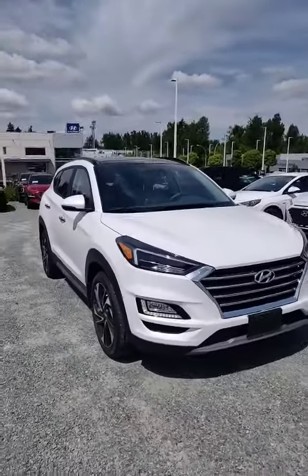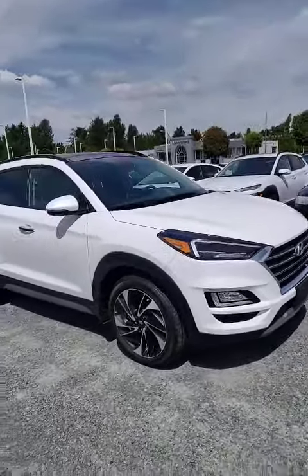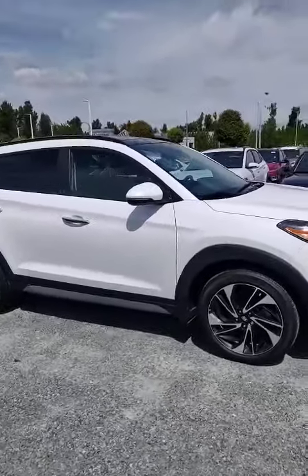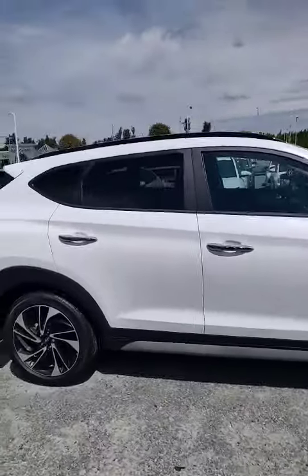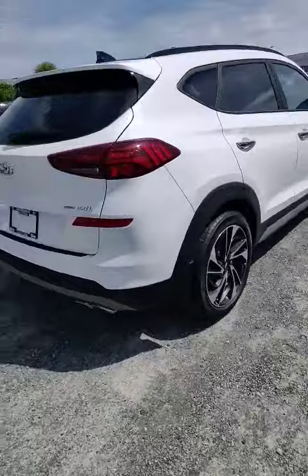So I got the vehicle here. It was actually at one point used as our service loaner — locally driven, used by our employees — and there's also massive savings on it because of that. It's a 2020 Ultimate Edition in a beautiful crystal white.